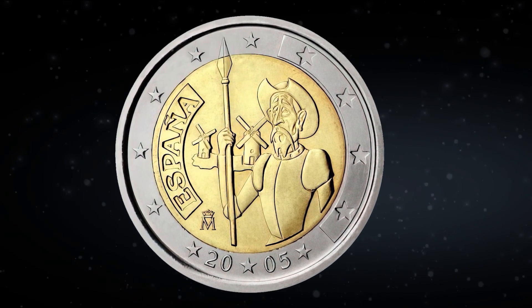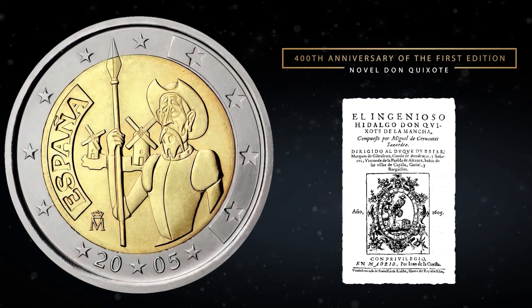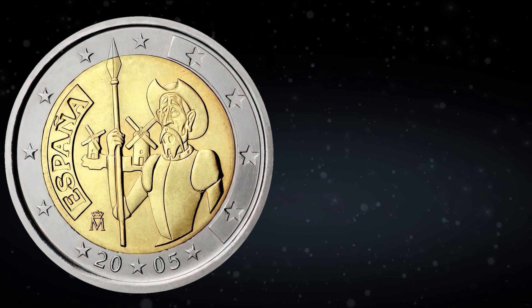In Spain, they decided to celebrate the 400th anniversary of the first edition of the novel Don Quixote by Miguel de Cervantes. On the coin, they decided to depict the most famous scene from the book, the fight against windmills.